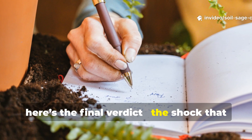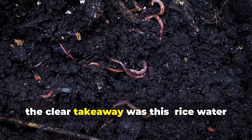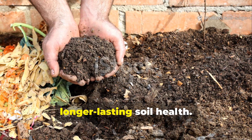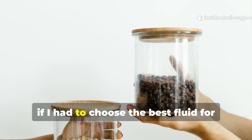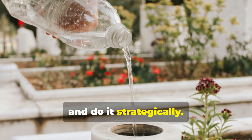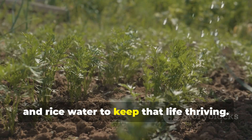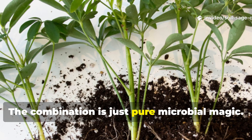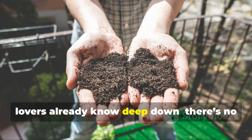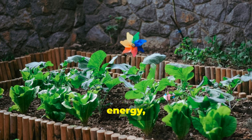Here's the final verdict — the shock that really changed my soil game. After weeks of observation, the clear takeaway was this: rice water sparked faster microbial growth, but compost tea built deeper, longer-lasting soil health. If I had to choose the best fluid for soil microbes, I'd say use both and do it strategically — compost tea to seed your soil with life, and rice water to keep that life thriving. The combination is pure microbial magic, and it proved that there's no shortcut to living soil; it's all about nurturing a balance of diversity, energy, and care.